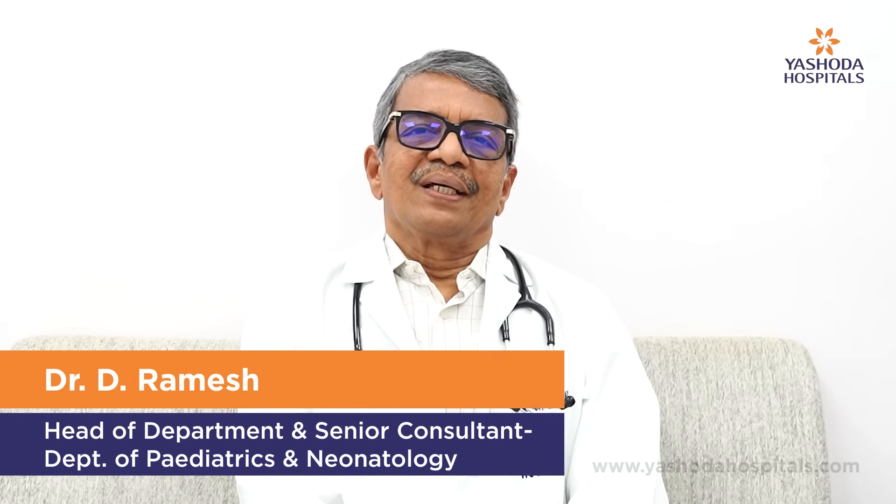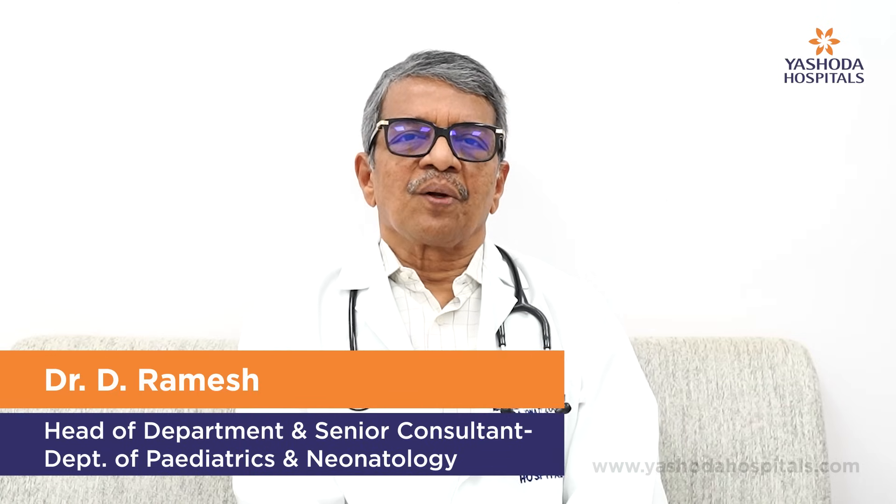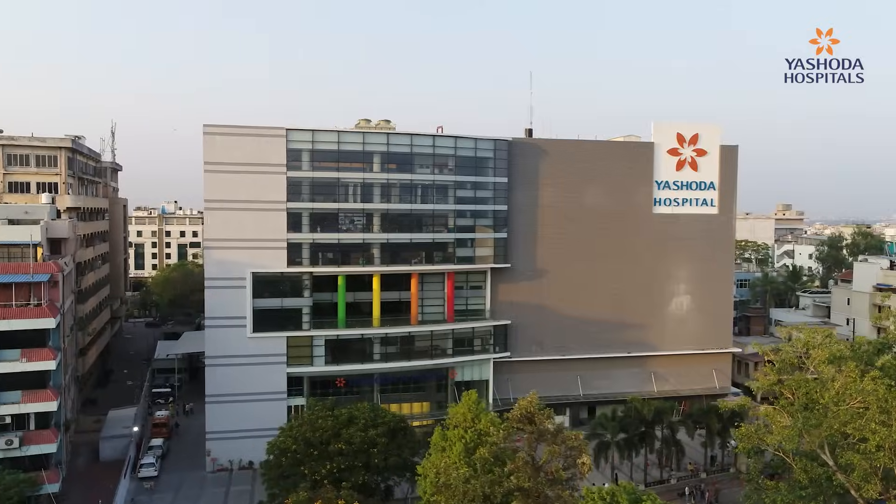I am Dr. D. Ramesh, Head of the Department of Pediatrics and Neonatology, Yashoda Hospital, Sagandarbak branch.